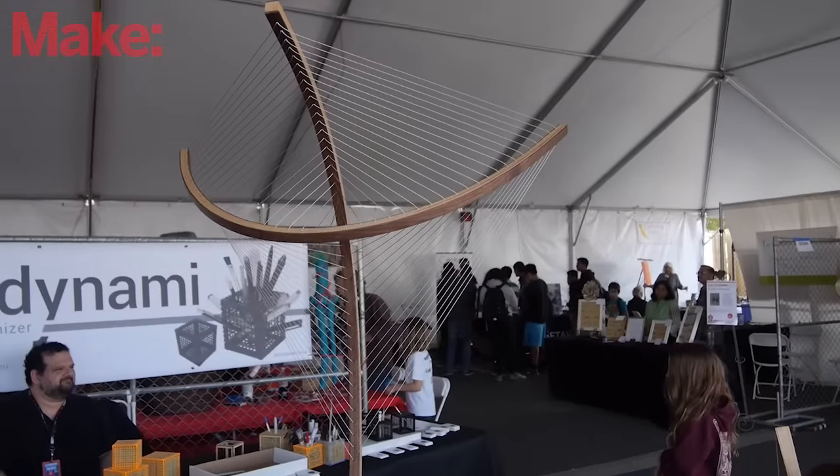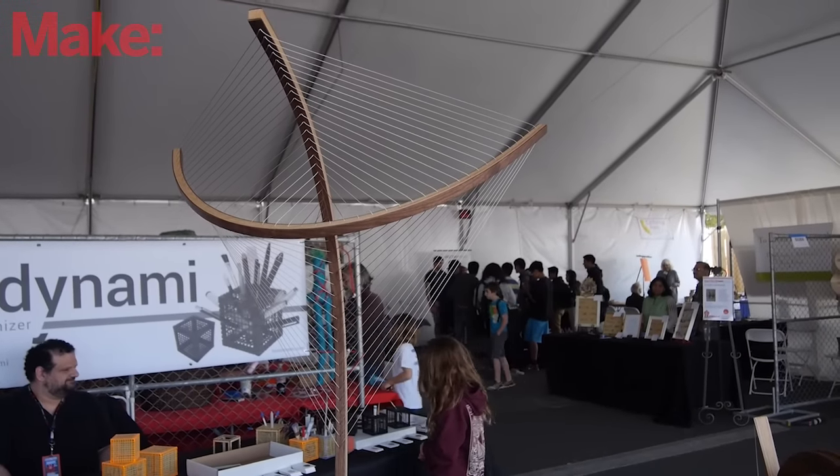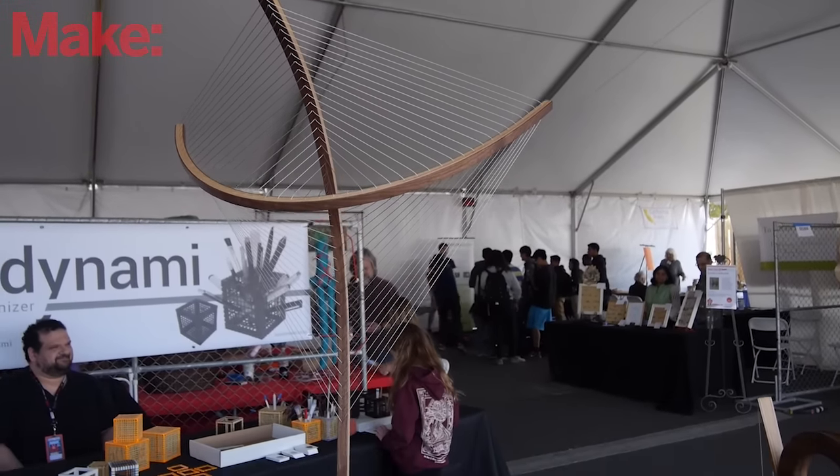I was studying sculpture and architecture in school about four years ago and I was playing around with new ideas for different types of sculptures. I came up with this cabling pattern between two opposing curves, similar to this here, and realized it created really stable structures. After making some different sculptures I realized I could apply that method to creating functional things also.